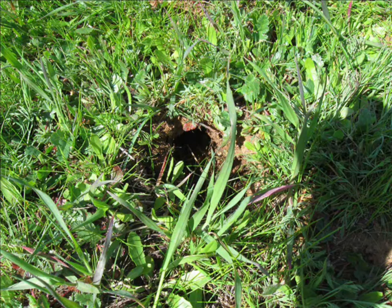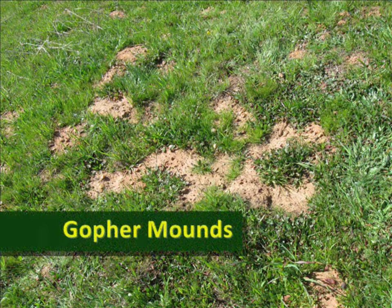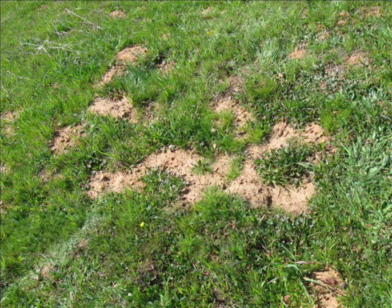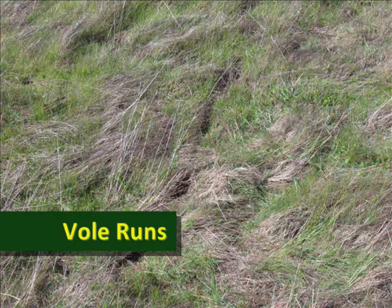It's somebody's burrow! There are tons of them out here. The bare patches are gopher mounds. The tracks in the grass are vole runs — that's how voles get from one hole to another.